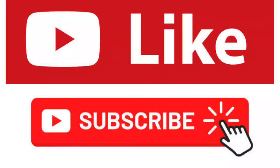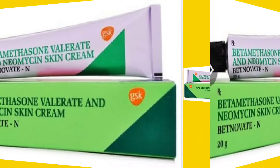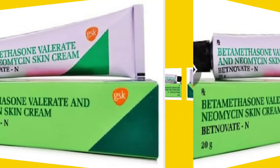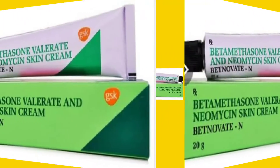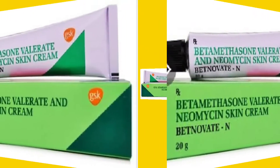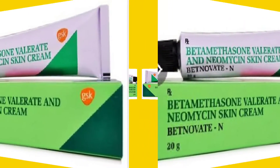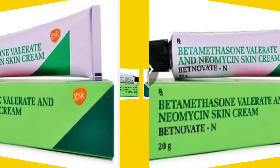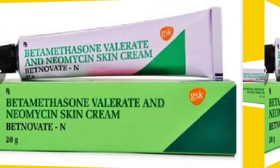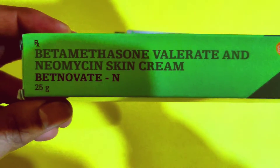Today we will talk about a new medicine. The medicine is Batnovette N-Cream. We will talk about Batnovette N-Cream, which is used in different types of skin infections. Batnovette N-Cream is manufactured by GSK Pharmaceutical Limited.